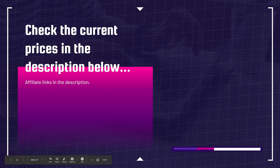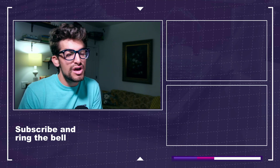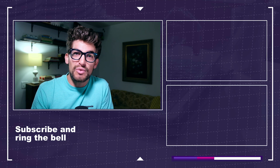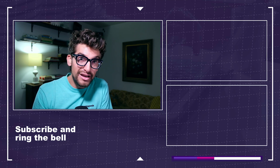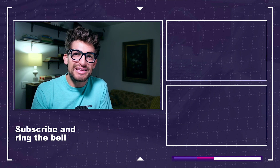If you're curious about the exact prices of the models discussed, check the affiliate links in the description — I'll get a small commission at no extra cost to you, and that's what keeps this channel alive. If you have any questions, comment below. As always, keep editing, keep designing, keep creating. I'm Benji Kaiser, and I'll see you in the next video.